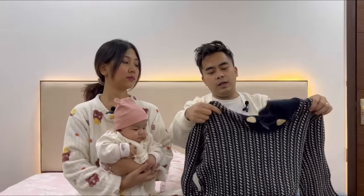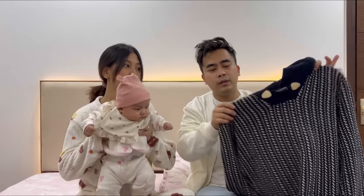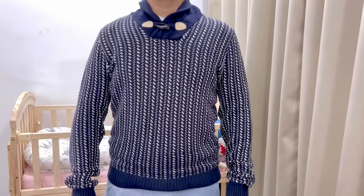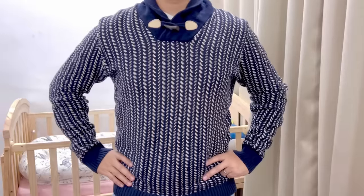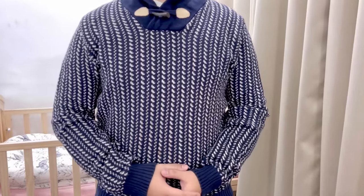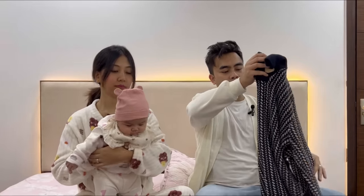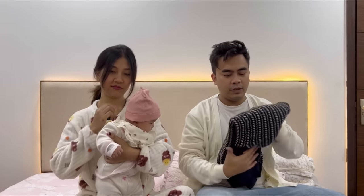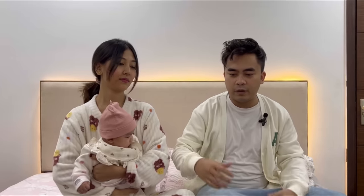Next up we have a knitted sweater with a button somewhere in the middle. I've tried this and I like this one — it feels nice and has a proper fit. This was also for 200 rupees. You don't have to spend a fortune on buying sweaters. If you have a good eye like my wife, consider yourself lucky.